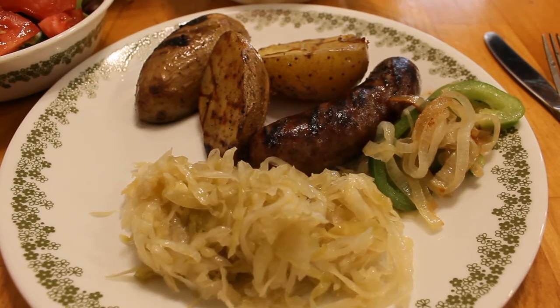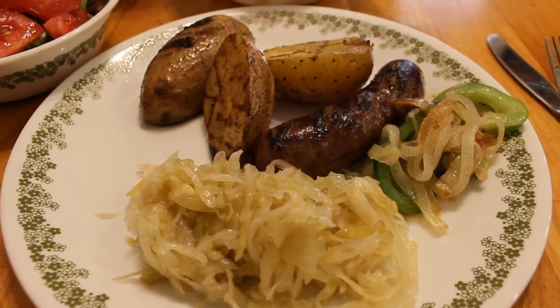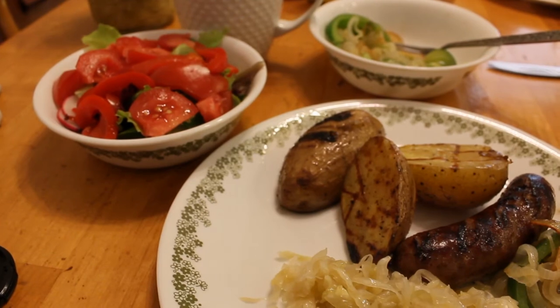Today is Saturday. We're having some grilled bratwurst with some onions and peppers and some sauerkraut, and some grilled potatoes, and a green salad with some tomatoes fresh from the farmer's market.